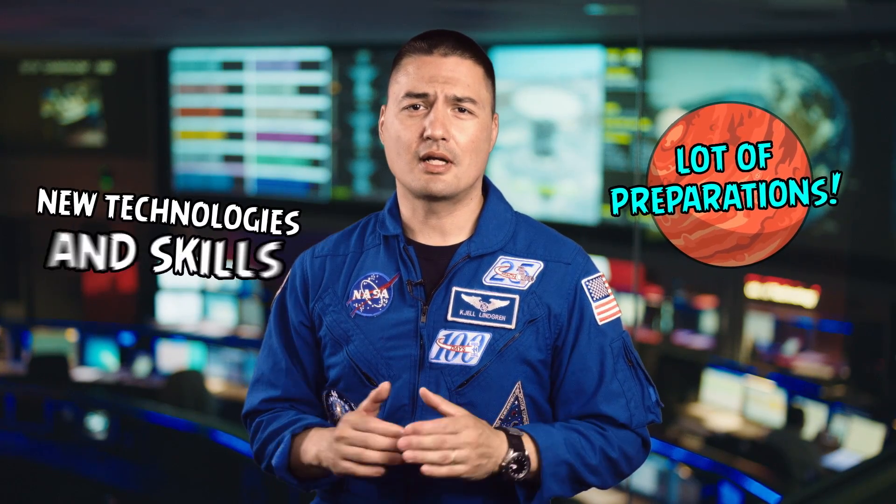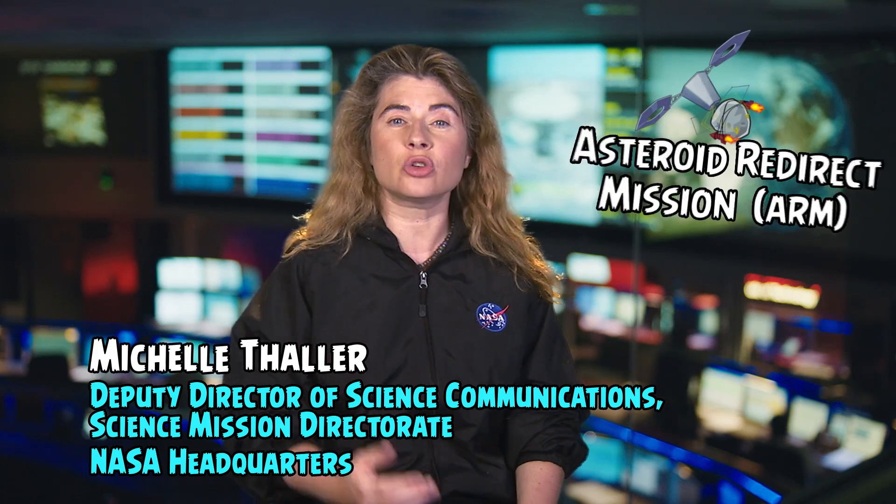We will need all new technologies and skills, some of which we haven't even imagined yet. To get ready, we will practice with what is called the Asteroid Redirect Mission.